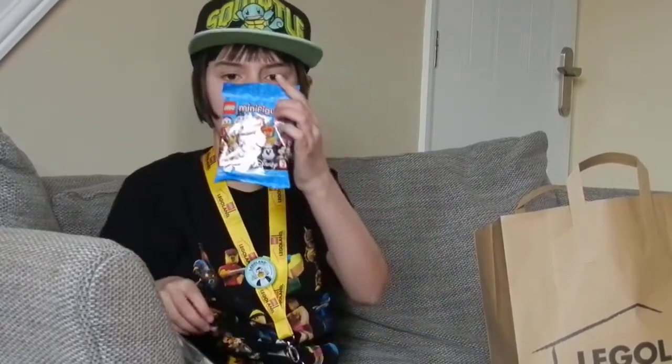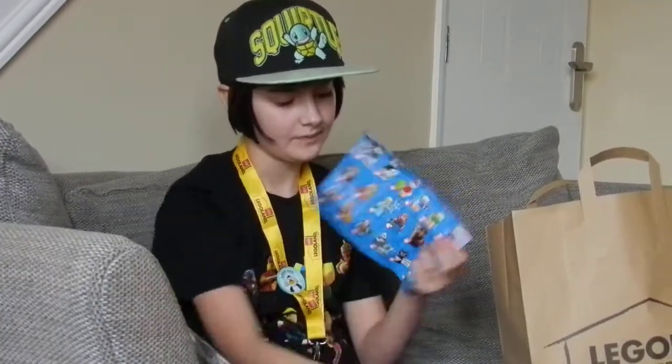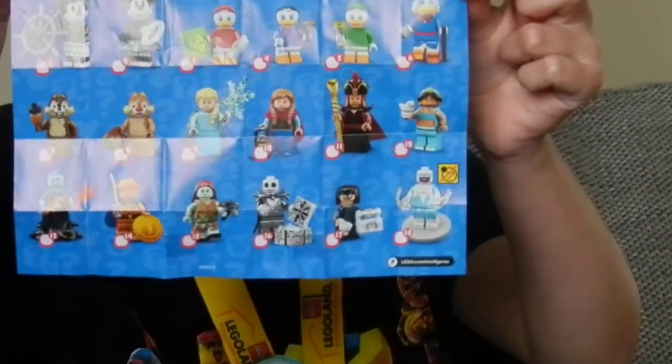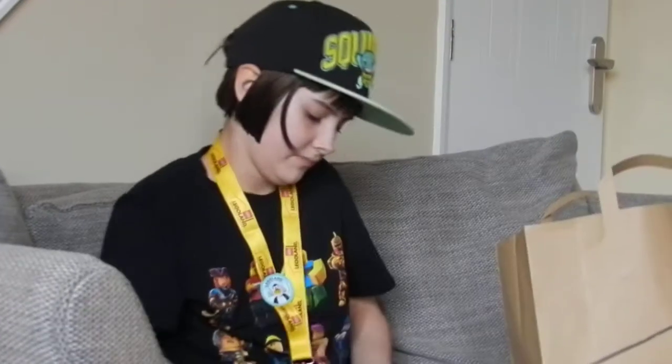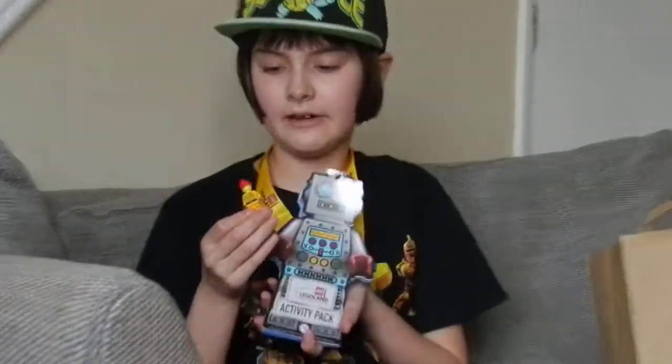Inside the blind bag I got this guy — I think it's Hades, I'm not exactly sure. These are the other ones you can get; all 18 of them. Because I completed the activity pack, I got this minifigure.